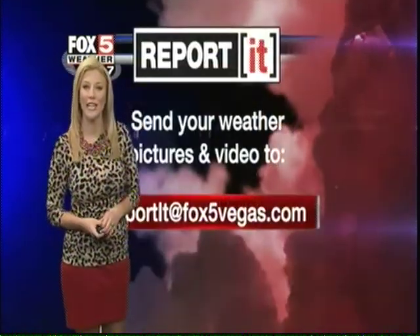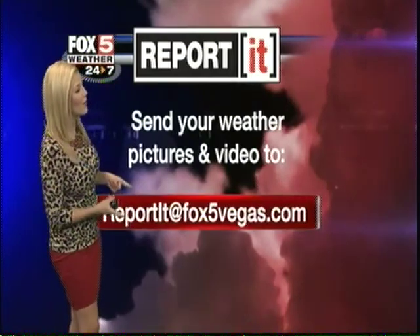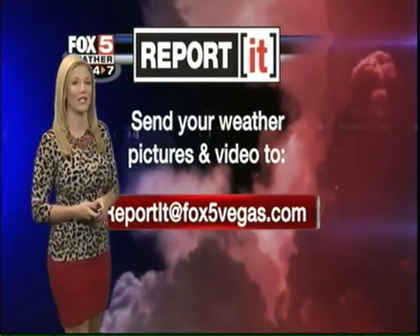Another great picture sent to us to our report-it site. If you have a picture you would like to share with us, you can always send it to reportit@Fox5Vegas.com. You might even get to see it featured right here on Fox 5 News this morning.